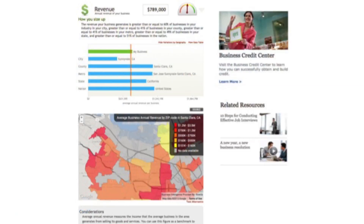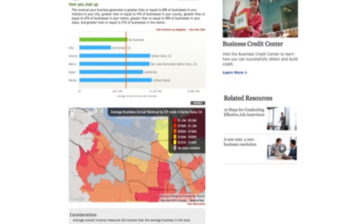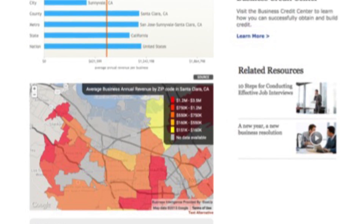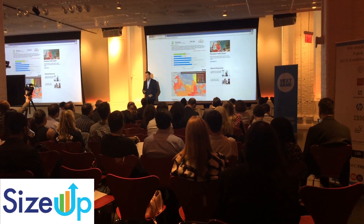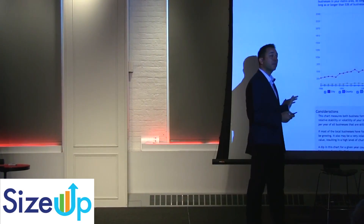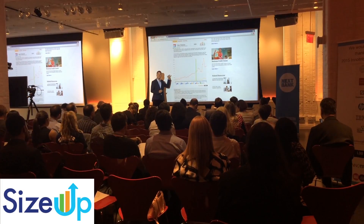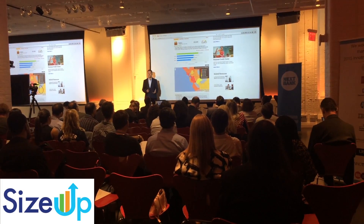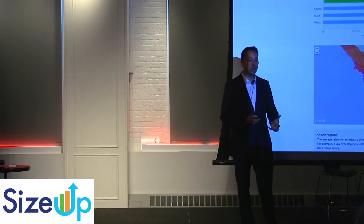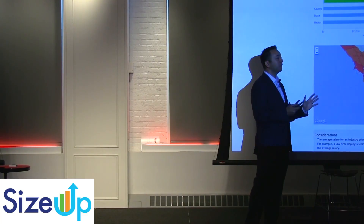This map shows the areas in red, which are where these shoe stores perform the best, and yellow, less so. This is valuable if they want to expand to a second location or focus on a marketing campaign. Another variable is year started, so we can see if we're in a growing or declining industry. Or salary — are we paying our employees too much or too little? Why do we have the turnover that we have? There are a number of different variables.